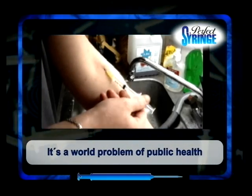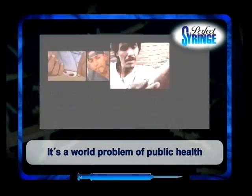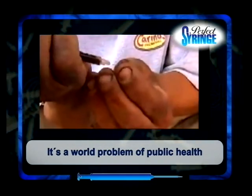There are hundreds of single-use syringe types, some with safety devices against reusing them, others with retractable needles, but none of them with a safety device that prevents their reuse in a totally automatic way.